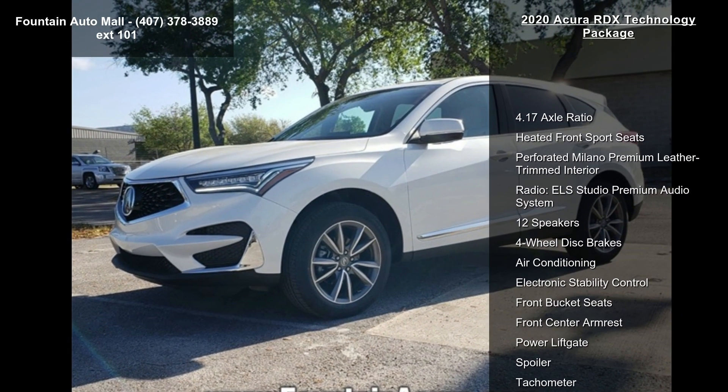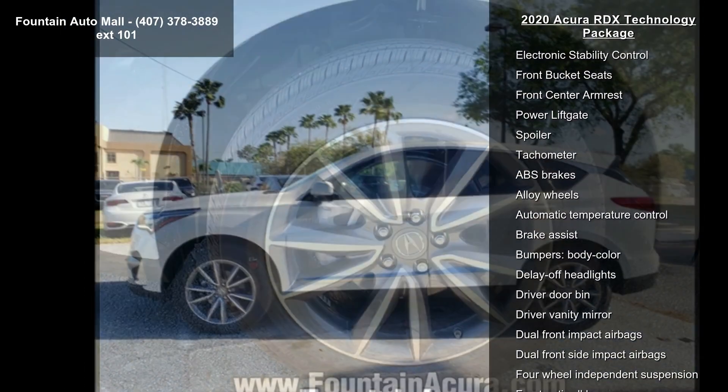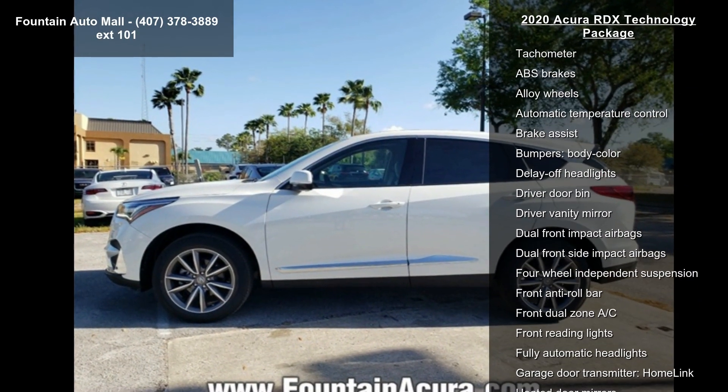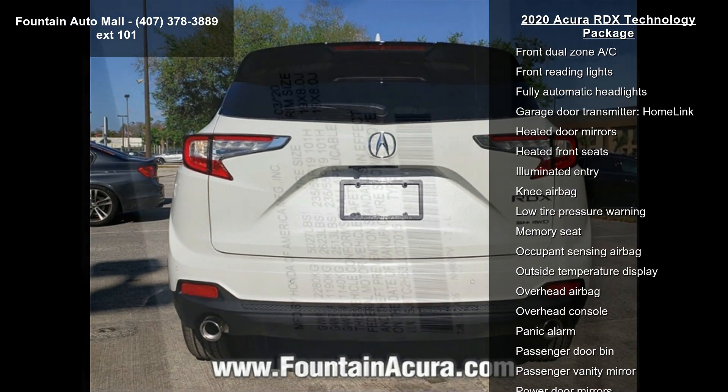Enjoy these notable features: 4.17 Axle Ratio, Heated Front Sport Seats, Perforated Milano Premium Leather Trim Interior, Radio, ELA Studio Premium Audio System, and 12 Speakers.